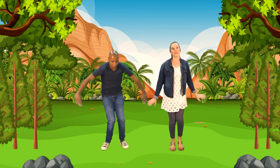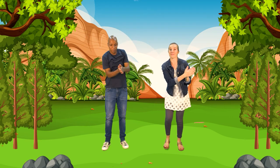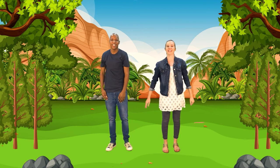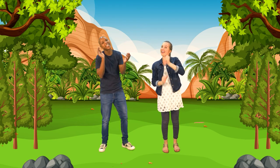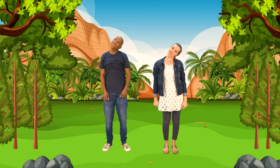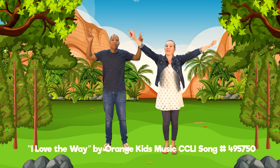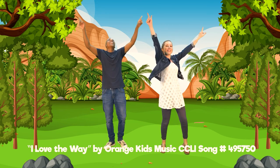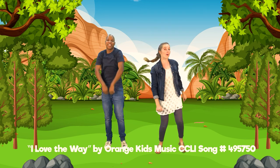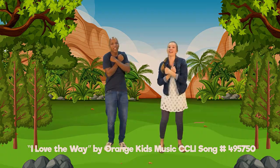He made all the birds. He made all the trees. He made all the fishes swimming in the sea. So I clap my hands and stomp my feet because I love the way that God made me. I move my head and shake my knees because I love the way that God made me. I love the way that God made me. I love the way that God made me. I love the way.